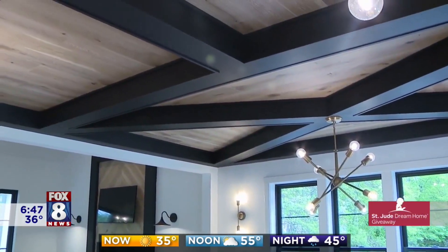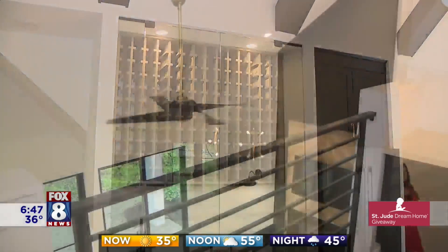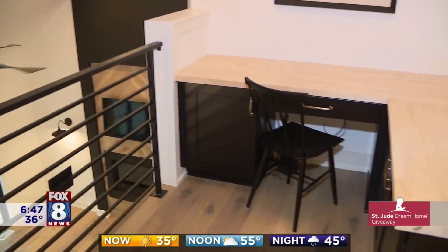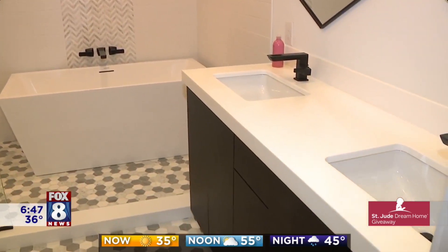When you start to look around, you see things like the beams, the light fixtures, the wine cellar, even our railings. It's just an incredible piece of art that we've created for whoever wins this home and for the kids at St. Jude.